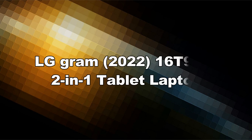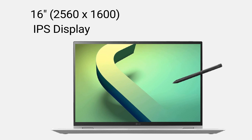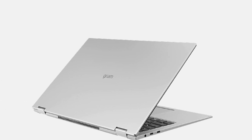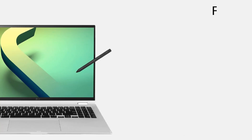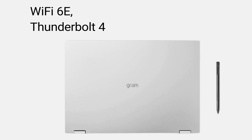Number 2. LG Gram 2022 16T90Q 2-in-1 Tablet Laptop. 16-inches, 2560x1600 IPS Display. Intel Evo 12th Gen i7-1260P Processor. 16GB LPDDR5. 2TB NVMe SSD. Full HD Webcam. Wi-Fi 6E. Thunderbolt 4.